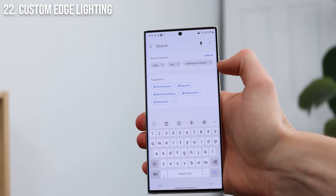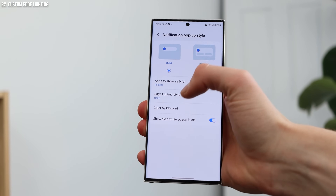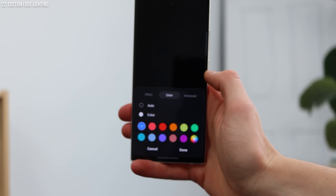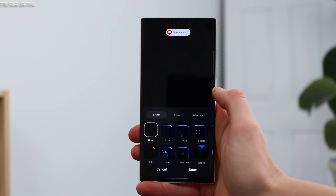Going along with the notifications idea, we have custom edge lighting. The edge lighting is a ring of light around your phone when you get a notification. If you simply go into settings and search for edge lighting, you can customize this to be different colors, different styles, and different animations. It's just a fun way to get notifications on your phone.